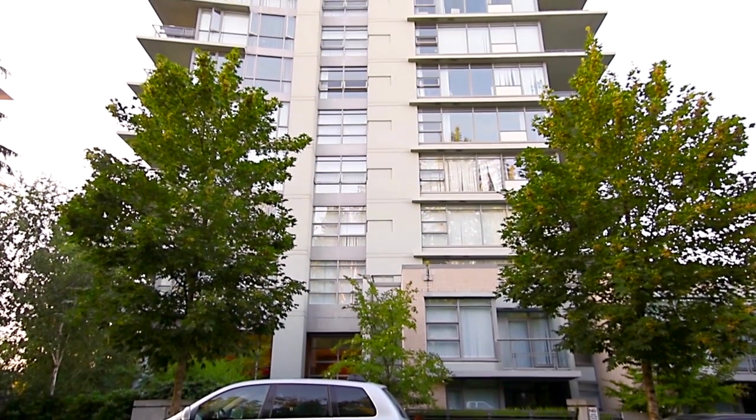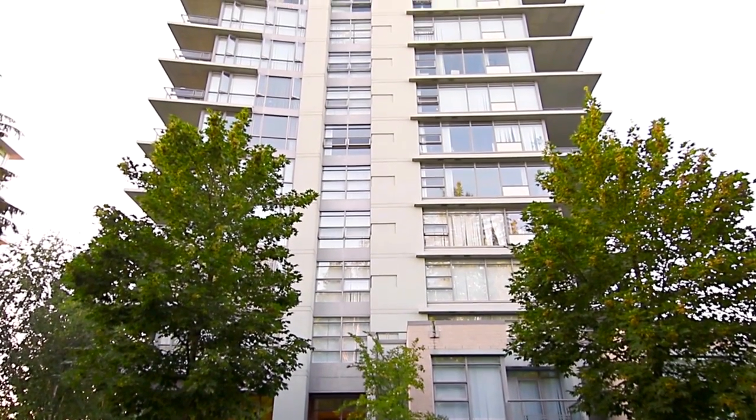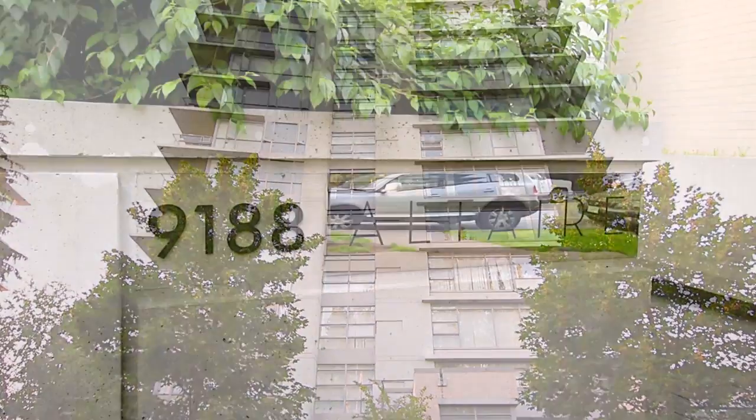Witness spectacular West Coast views from the top of the city at Unit 1001 in the Altair Building on Burnaby Mountain.